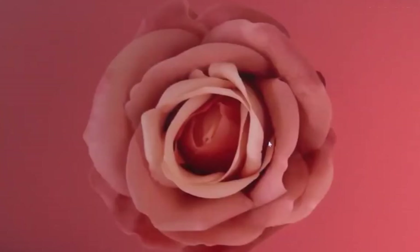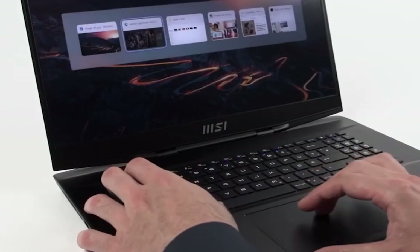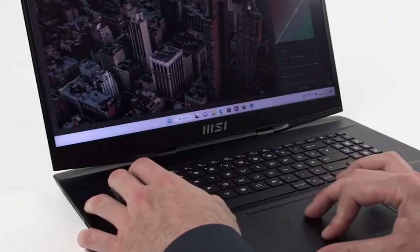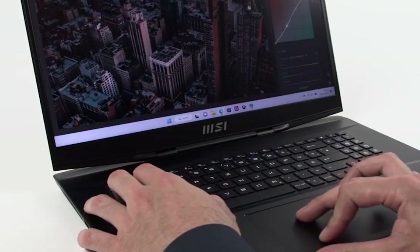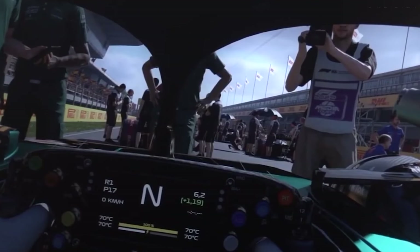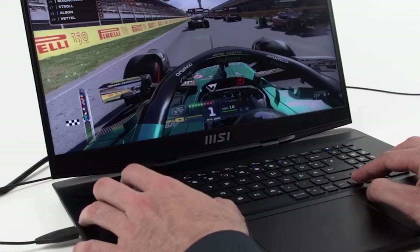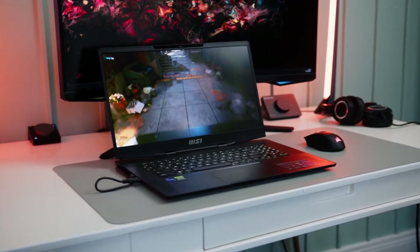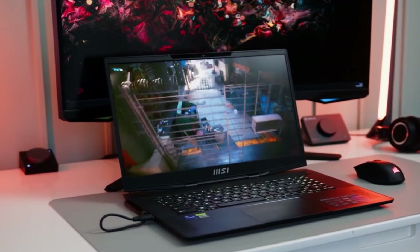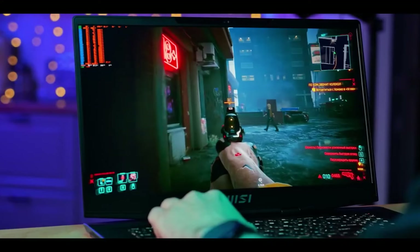That's all about the MSI Stealth 17 Studio Gaming Laptop — a true powerhouse for gamers and content creators alike. With its jaw-dropping display, top-notch performance, sleek design, and incredible audio, it's hard not to be impressed. Just keep in mind that it's a bit on the heavier side, but when you're getting this level of performance, it's totally worth it. If you're looking for a laptop that can handle anything you throw at it, this might just be the one. We hope you enjoyed this video. If you have any questions or suggestions, please feel free to write them in the comment section. We'll see you in the next video. Until then, take care and goodbye.